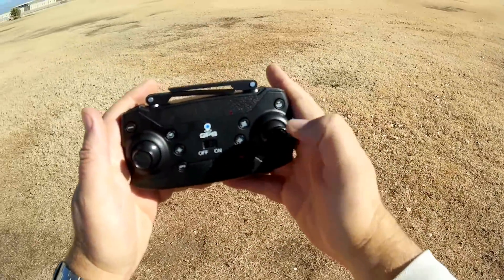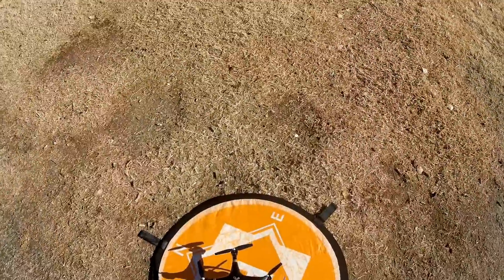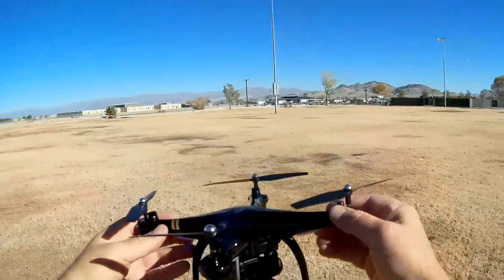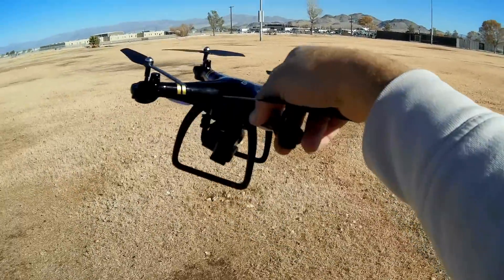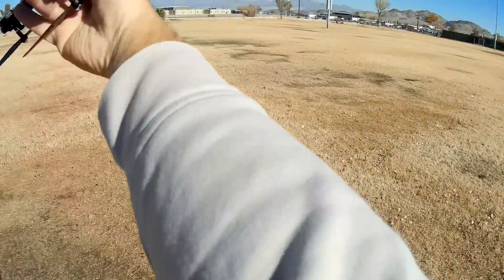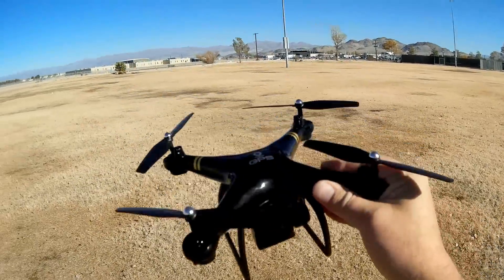We're going to do a compass calibration. Press the calibration button and the lights will start flashing rapidly. To do a compass calibration, just do figure eight movements with the drone — it's very quick and very fast. That will give you a compass calibration.